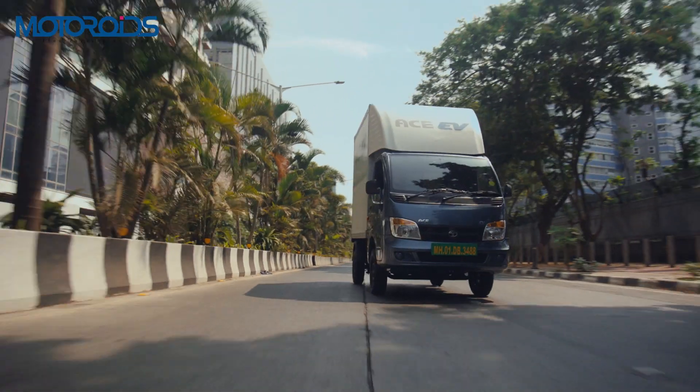Now let's check out the interiors. Being a commercial vehicle, it is absolutely utilitarian. You get wind-down windows, no AC, and the vents are dummy. Even the mirrors are not adjustable, but you do get a remote key. Starting it up, it gives you all the telltale signs such as your charge, range, time, and everything else. It also displays the tire pressure of each wheel individually.